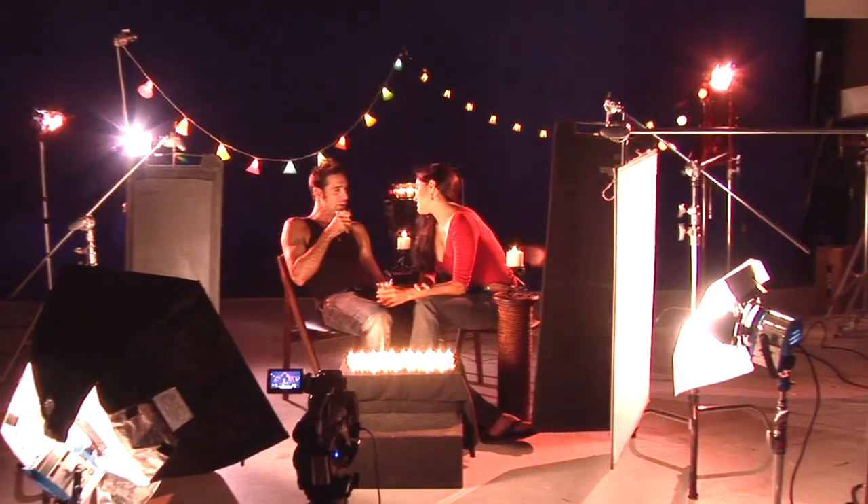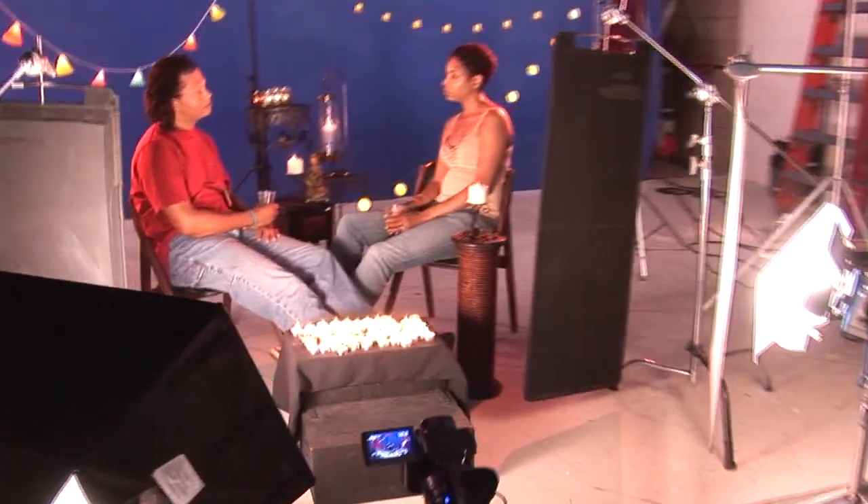After basic and movie production, jump into advanced lighting. The advanced lighting DVD set puts you in difficult lighting situations and teaches you how to come out with flying colors.